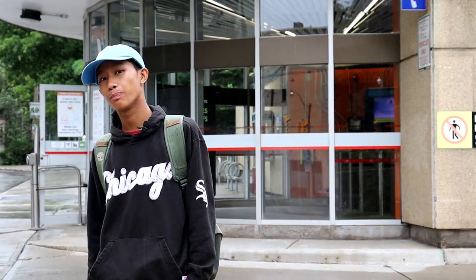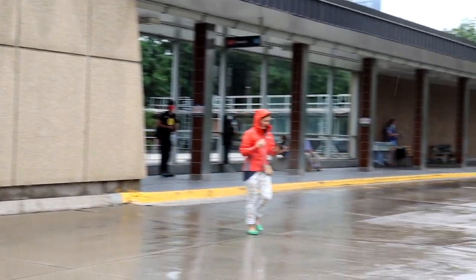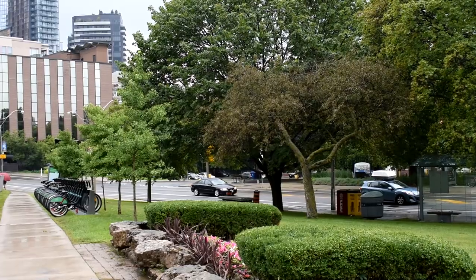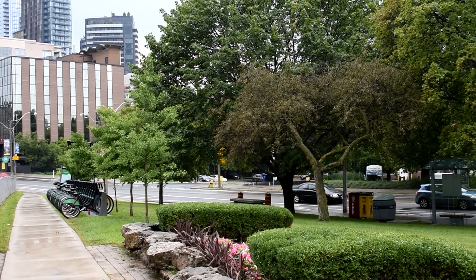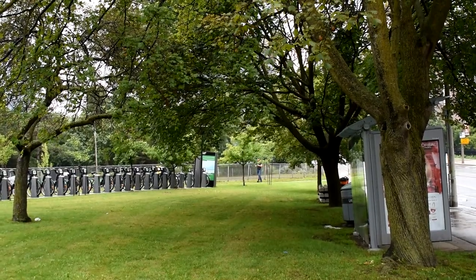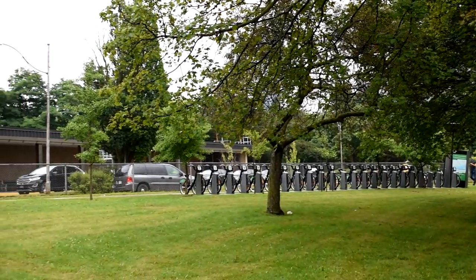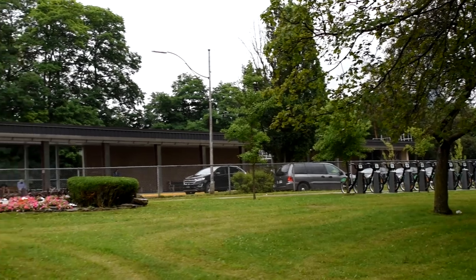Right next to the station is Bud Sugarman Park. The park is named in honor of civic activist Bud Sugarman, who died in 2004. In 2008, there was a proposal for an expansion of the park, along with the reconfiguration of the bus loop, which we'll see later.